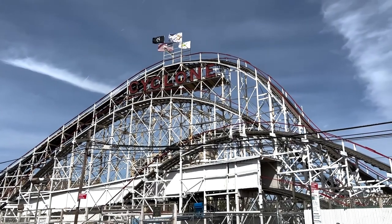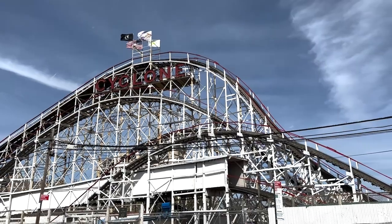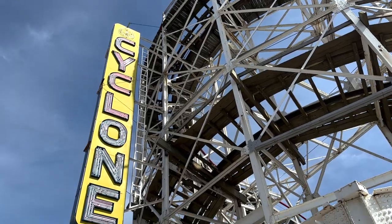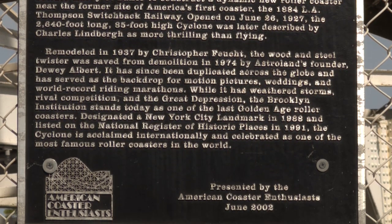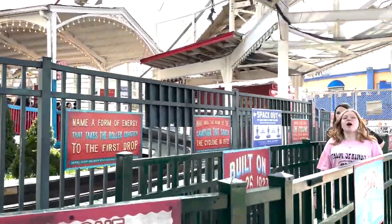Will you survive? You feel every bump possible, but that's why it's exciting. The Cyclone is a wooden roller coaster that opened on June 26, 1927. It is a 54-inch height requirement and is $10 to ride.